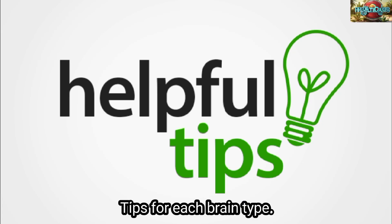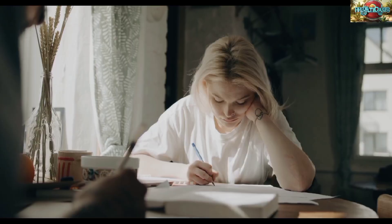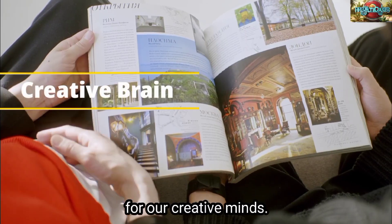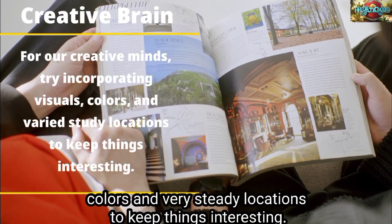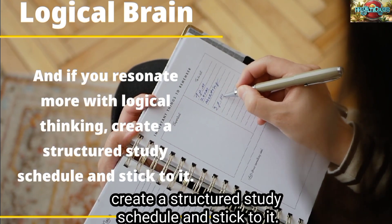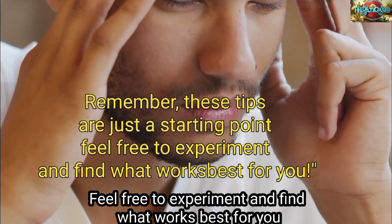Now that we've explored these brain types, let's dive into some practical tips tailored to each one. If you're an analytical thinker, consider breaking down your study material into clear, organized sections. For creative minds, try incorporating visuals, colors, and varied study locations to keep things interesting. And if you resonate more with logical thinking, create a structured study schedule and stick to it. Remember, these tips are just a starting point — feel free to experiment and find what works best for you.